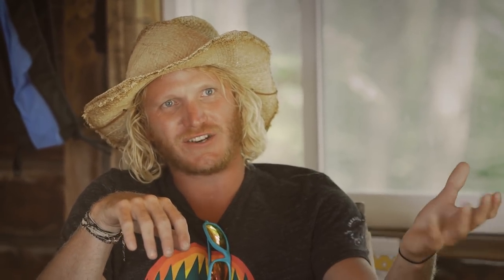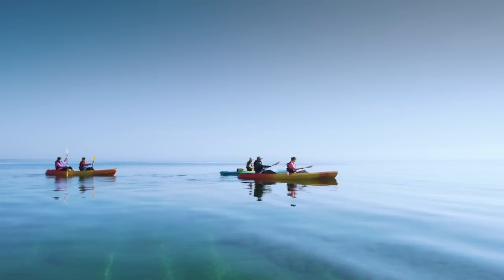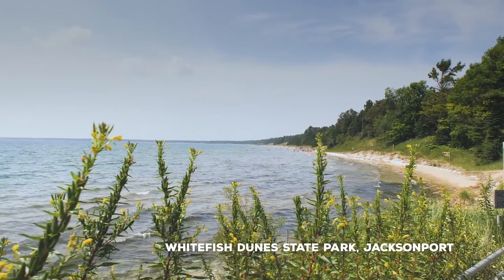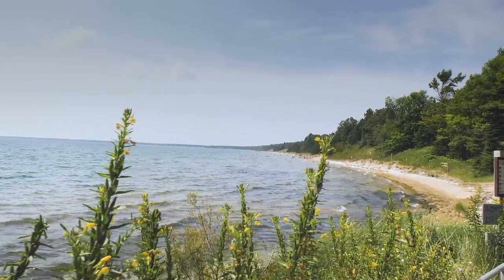You have Cave Point and then you have Whitefish Dunes, so you have a lot of natural area there. You get into Whitefish Bay, come around the bend, and it just opens up as a two-mile stretch of white sand beach. You can coast along in that bay — it's about five feet deep and crystal-clear waters. You look at the beautiful sand dunes and think, you never would have seen the dunes like that from the shore.